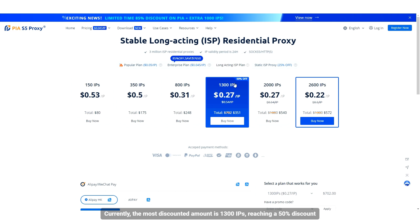Currently, the most discounted option is 1300 IPs, reaching a 50% discount. Choose a proxy IP that suits you and click Buy Now.